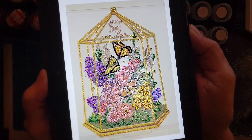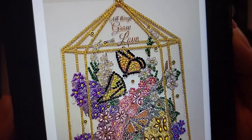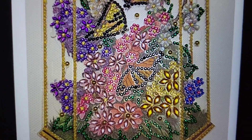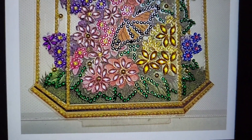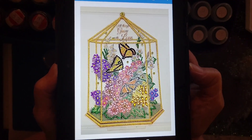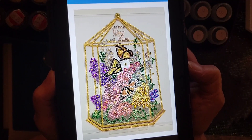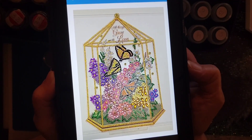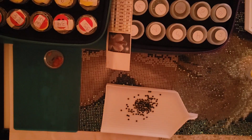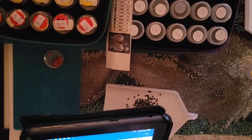Look at that! It says 'All Things Grow With Love' — and that is so true. Look at all those special shapes and drills — that is really pretty. Where did you get that? I really like that, that is beautiful. That turned out so good!